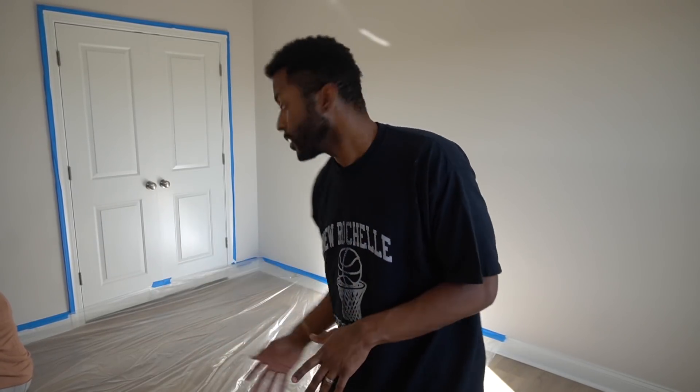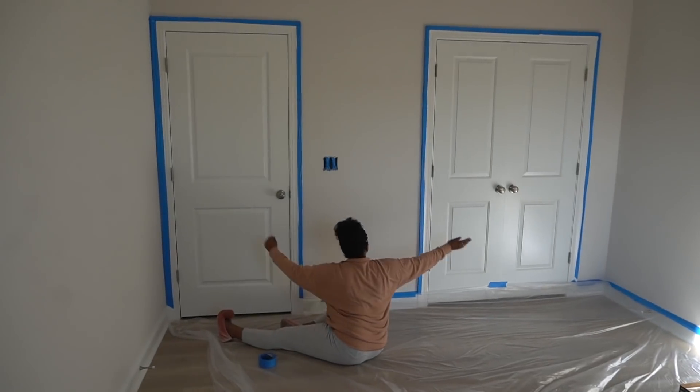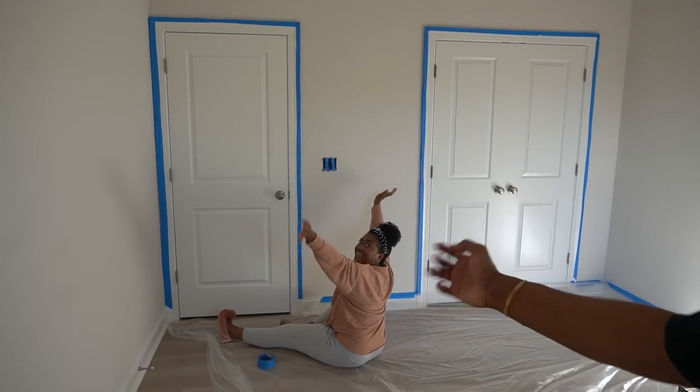Alright guys, right now as you can see we are prepping to paint the room. We've got our paint supplies right over there, and our paint assistant over here. We are getting ready to knock this bad boy out — Man Cave on the way, let's go.